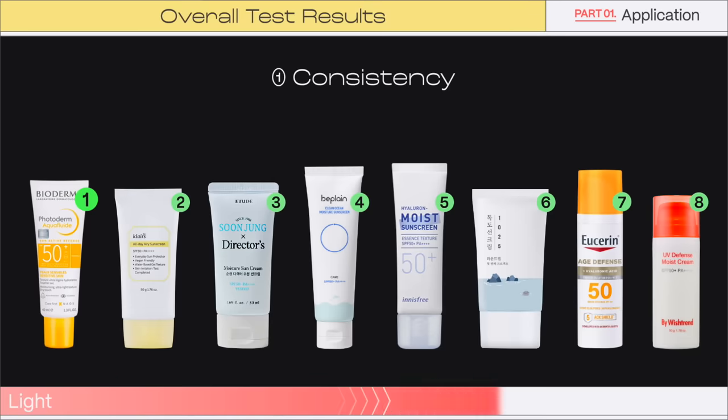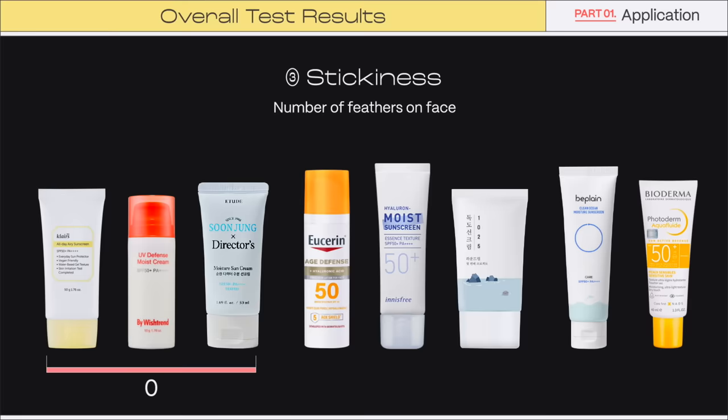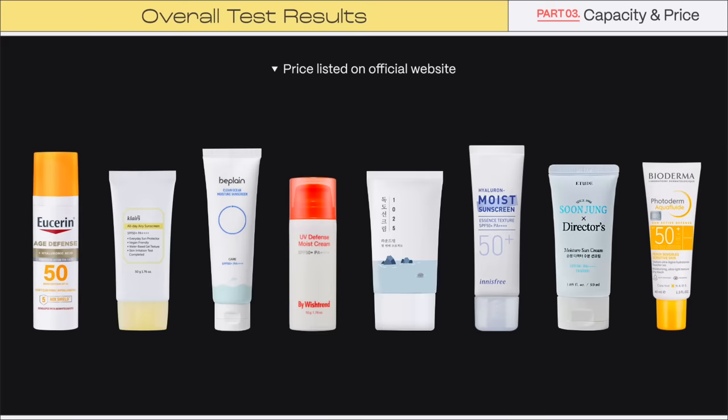We have finished all the tests. Here is the summary of the major test results. I don't think there can be a product that everyone is satisfied with — there are only products that work for me a bit better than others. When choosing your skincare products, consider your situation and the effects your skin needs. Since these tests were conducted by the Wishtrend TV team, please note the environment control cannot be perfect and there may be minor errors. We hope this review can help our Wishtrenders make good choices. Let me know how you like this video in the comments — we'll be back with awesome content. Bye Wishtrenders!